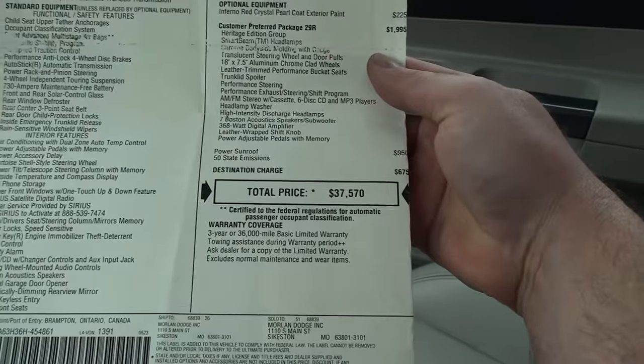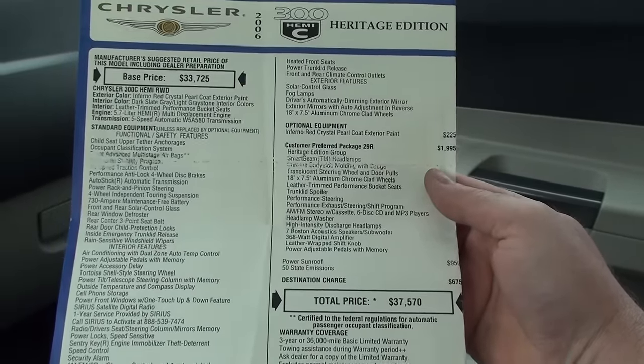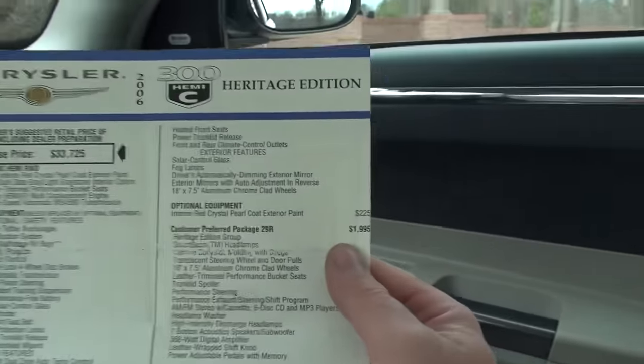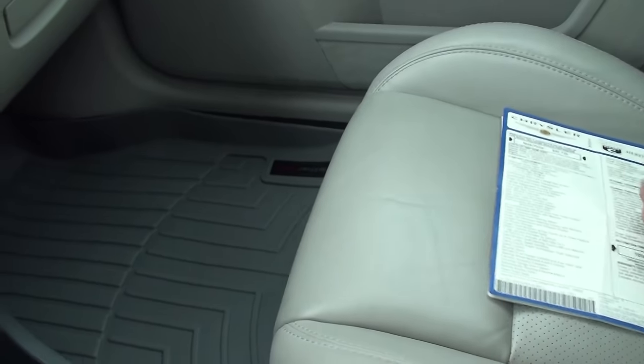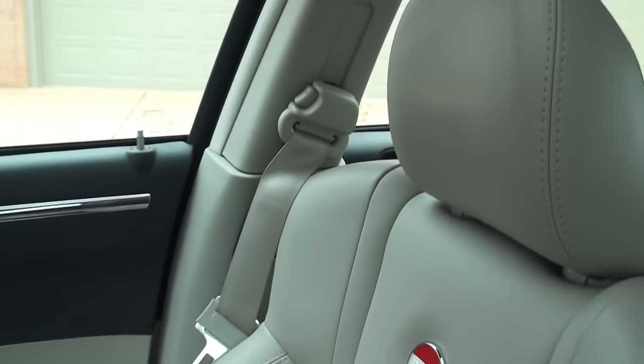The window sticker shows $37,500. The color is called Inferno Red Crystal Pearl Coat — that was an option. This will become a collector's car eventually. There are only so many of them out there. It's a beautiful car.